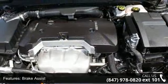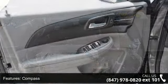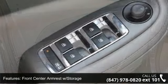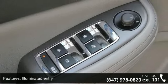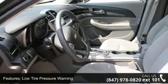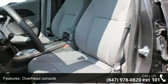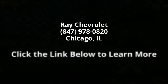Let us put you in the driver's seat today. Call or click to contact our dealership. I'll see you soon. Bye-bye! Thank you.